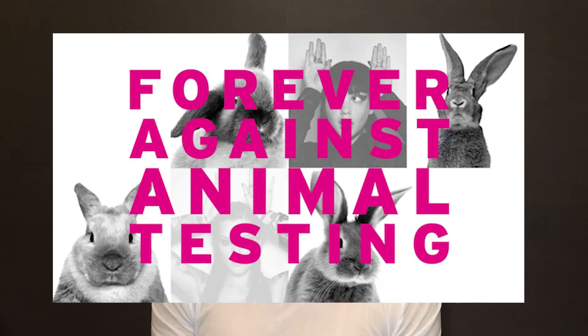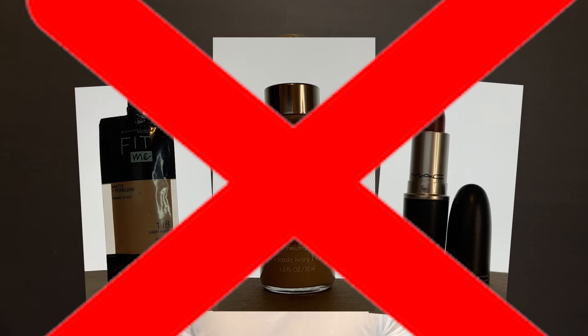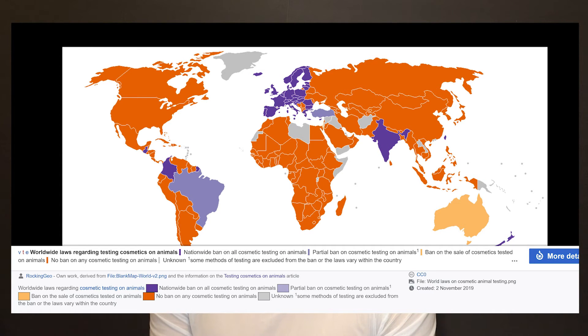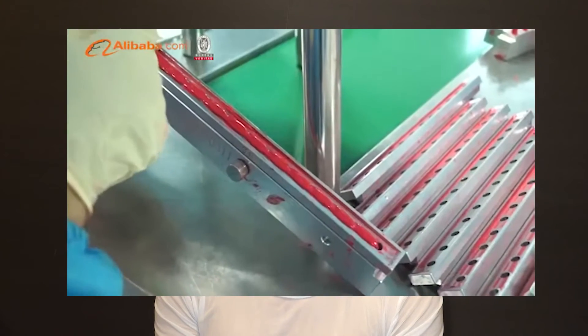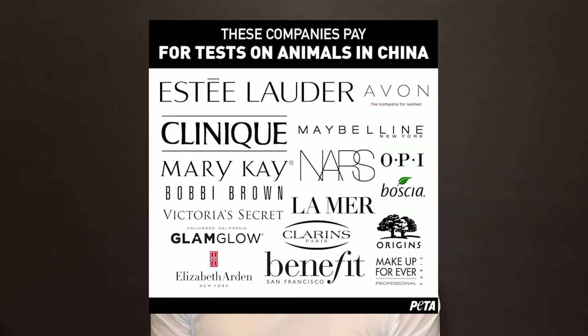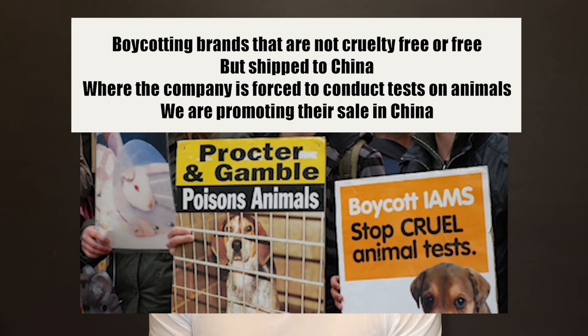The most important question: how can we influence this nightmare? Not buying such products seems easy — but no, we have a cruel paradox here, and that paradox is China. China can produce cosmetics without animal testing, meaning you can order cruelty-free cosmetics from China. But if a company wants to bring products into China, it has to go through animal tests — even if they have already done animal tests in their own country.